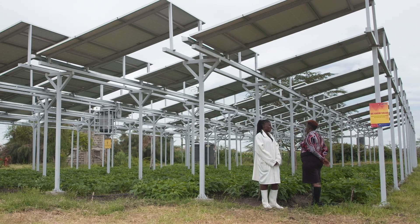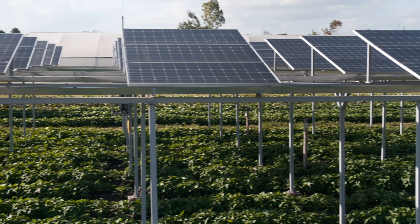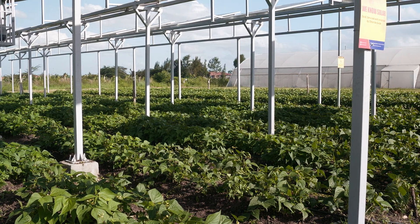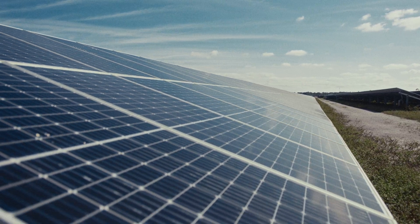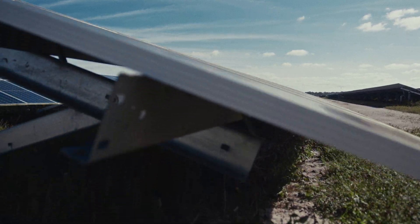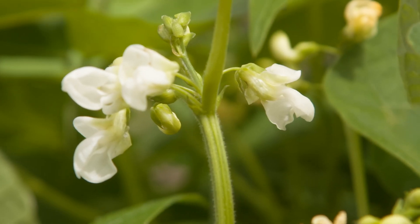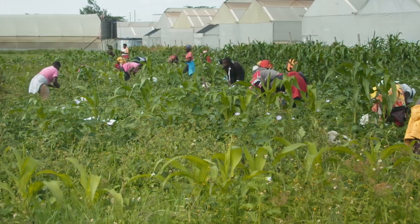In East Africa, the solar panels are raised above cropland while still using the land underneath for farming. In Kenya, traditionally we have been doing solar panels but leaving the land beneath the panels bare. Considering the way we are having a lot of land fragmentation in our country, any space you have as a farmer is supposed to be utilized to ensure food security. If people adopt agrivoltaics, they are able to harness power, harvest water, and at the same time grow crops under the solar panels.